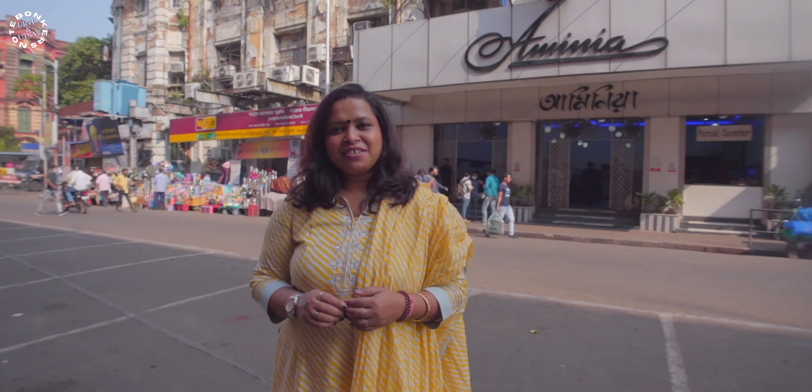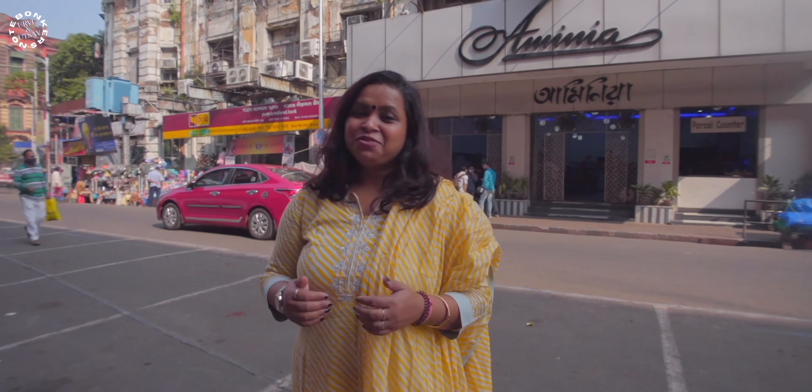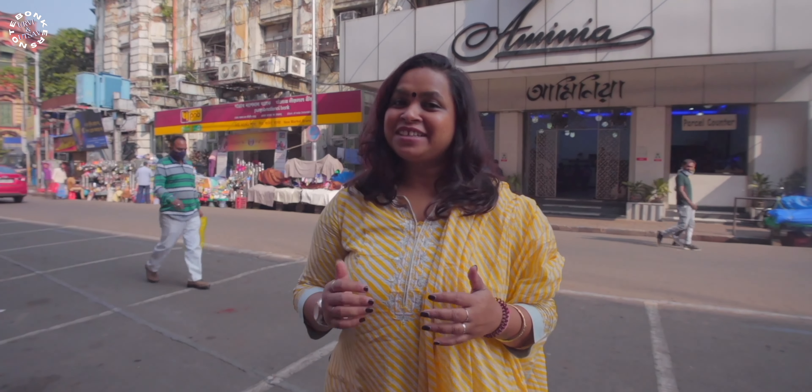The Aminia restaurant we are visiting right now is in central Kolkata, in the Esplanade area, and it is very near to the Elite Cinema Hall. So if you come here, you will be very readily able to locate this place. It's very popular and it's always hustling and bustling inside.